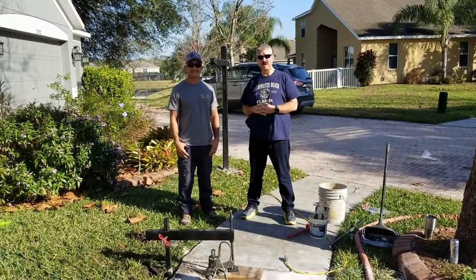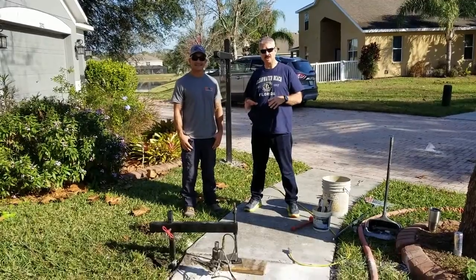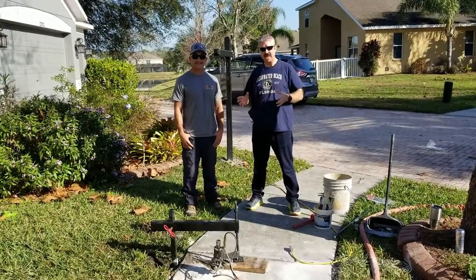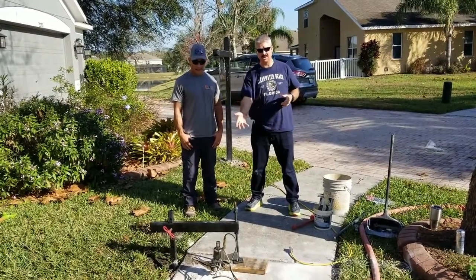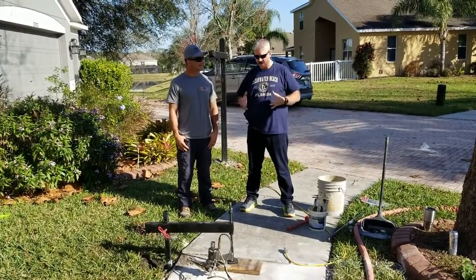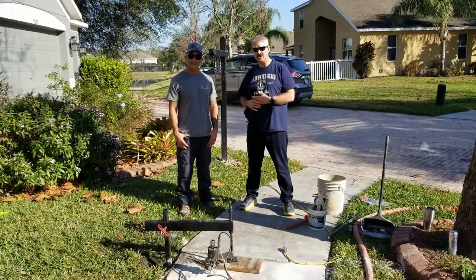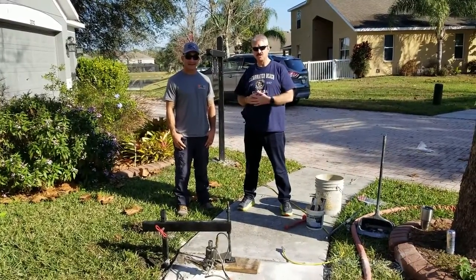Hi, Myles Lawson, Coal Banker here. This property, we have a closing scheduled for Monday. However, we have an HOA violation for the sidewalk. So we had to get somebody out here last minute, affordable, and we found our guy right here saving our closing.